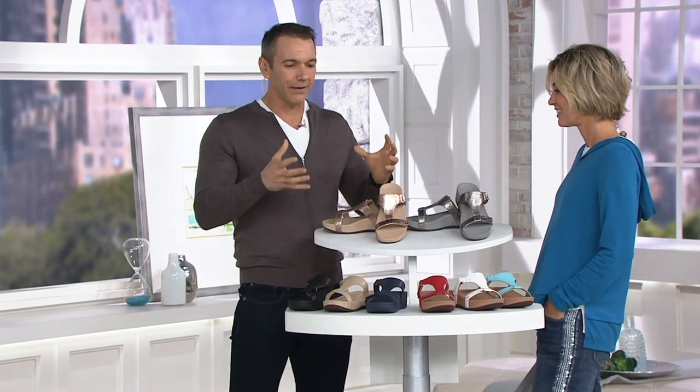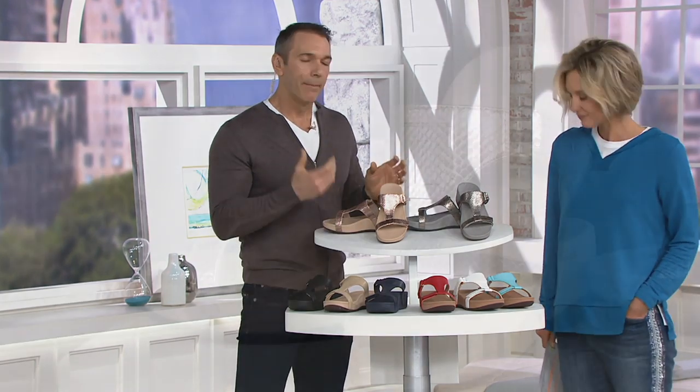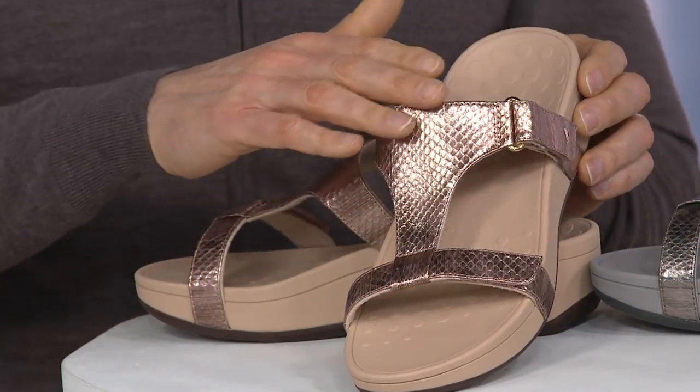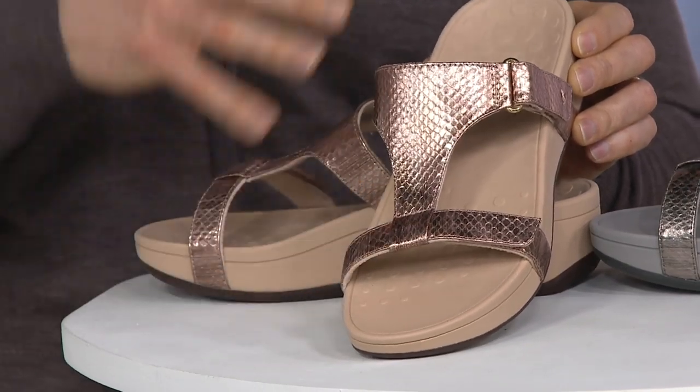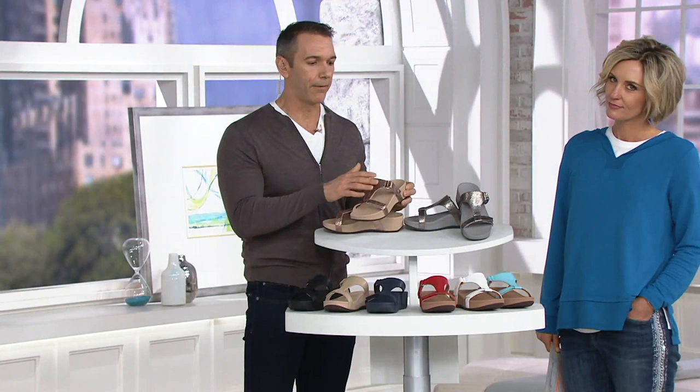This has been a really exciting one because it's made on that platform wedge which so many of you know and love. But it's only the second time we've done this upper on a slide style — without the toe post. And obviously the very first time we've done a Today's Special Value with this type of upper pattern.